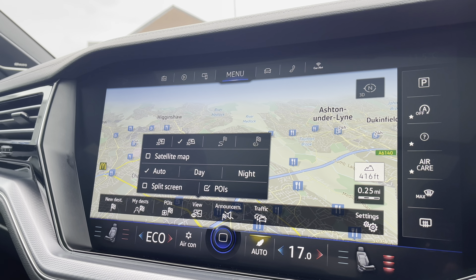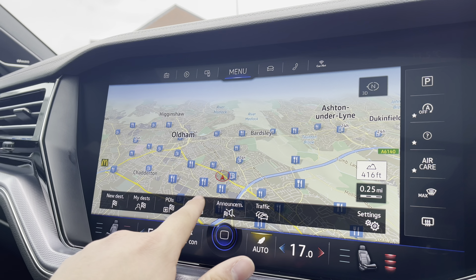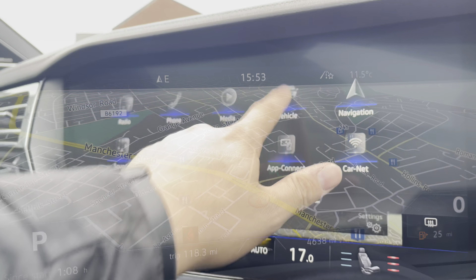You can take full advantage of satellite mode, which shows buildings making it easier to find your whereabouts. You can also display the navigation on the instrument cluster, making it much easier to follow whilst traveling.